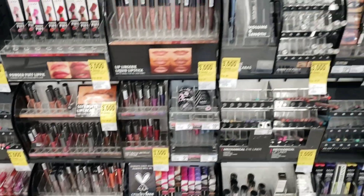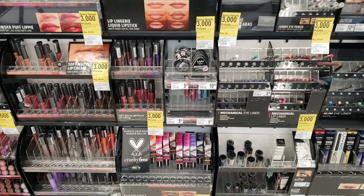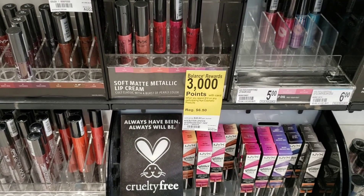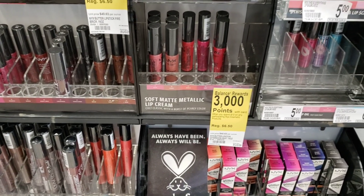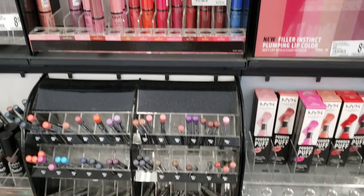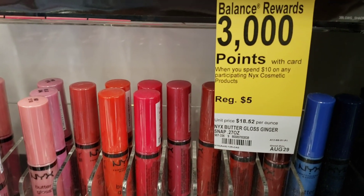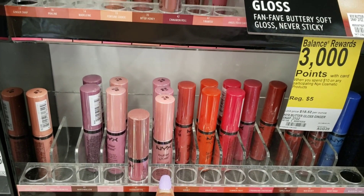So then I decided to go over to the makeup. At my store there was a sale on NYX makeup. That's NYX — it's one of my favorite brands and I don't see it at a lot of other stores. The store I went to actually had a display, so I was super pumped about that. Basically the deal is get 3,000 points back when you spend $10 on NYX products. I love this lip gloss and I wear it all the time. These were $5 each and you get $3 back in points when you spend $10, so I decided to get two of the $5 products.